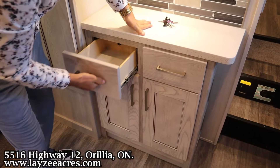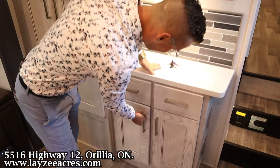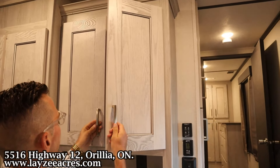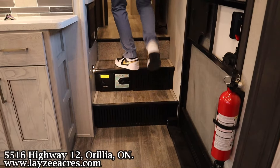Over to the left there's additional pantry space, and it's also laundry prep with a receptacle and hutch through here, plus drawers. And we do have frameless dual-pane windows throughout.